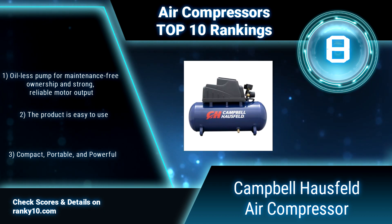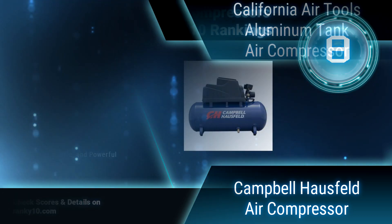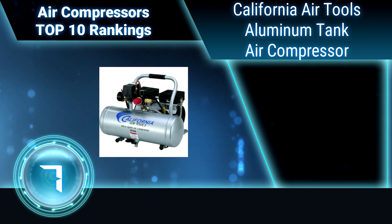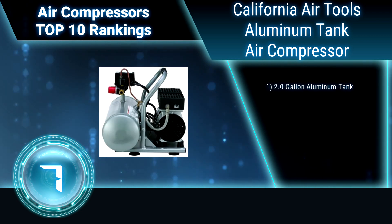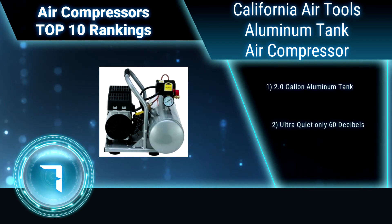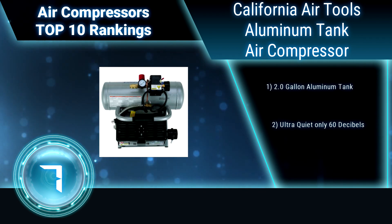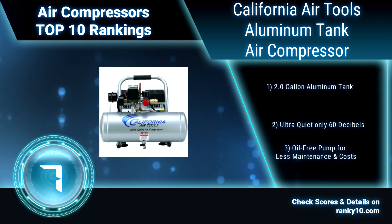The product is easy to use — compact, portable, and powerful. Ranking number 7: California Air Tools ultra-quiet and oil-free aluminum tank air compressor. The powerful 1 horsepower motor operates at only 1680 RPM, creating less noise and less wear. The new SP series of ultra-quiet air compressor motors have been designed to increase duty cycle and allow for longer continuous run times.